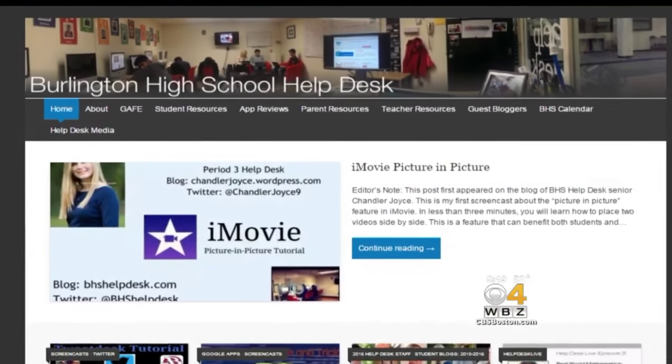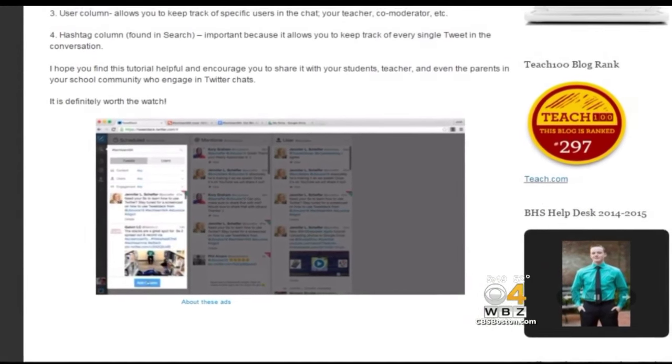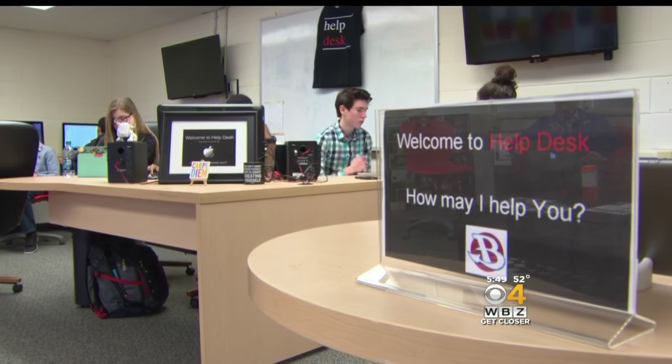Through their blogs, fellow students can log on and learn iMovie, TweetDeck, and more. A virtual classroom creating real-world confidence. By graduation, I hope to be able to help any problem and any student that comes my way. It's definitely prepared me in the sense that I'm confident as a student addressing any type of issue.